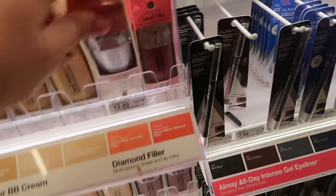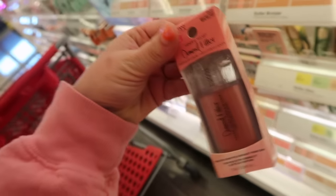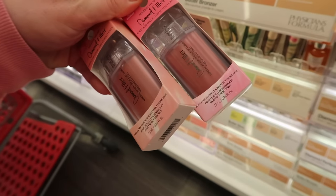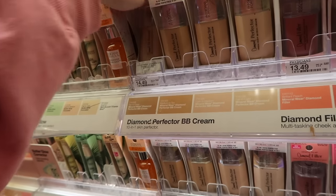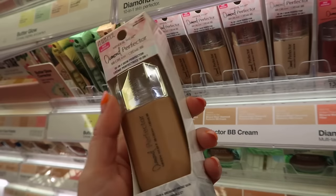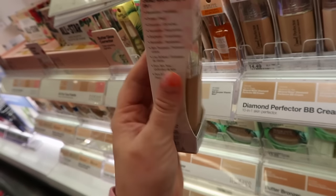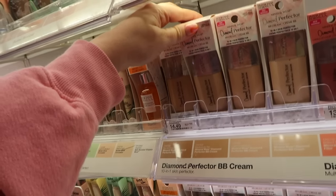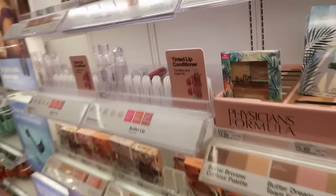Physician's Formula is starting to put out some new things. They have their Diamond Filler liquid blushes — the Brilliant Peach and Radiant Pink for $13.49. I have one I need to try out, I've never tried the Diamond Filler line. They also have new Diamond Perfecter BB creams in a few shades — it kind of reminds me of the Charlotte Tilbury Flawless Filter. A lot of brands are trying to dupe that right now. Physician's Formula has always had limited shade ranges — it's $14.49 and says it's a 10-in-1 skin perfecter BB cream.